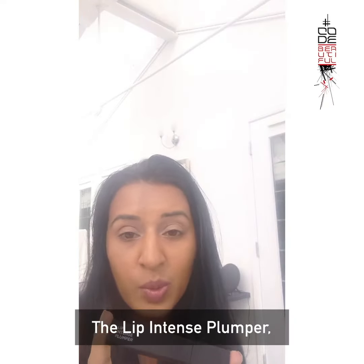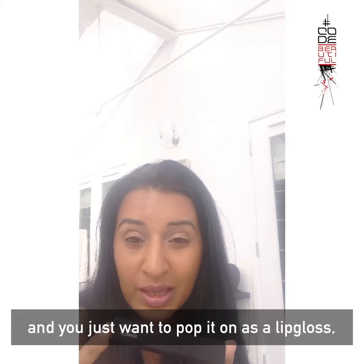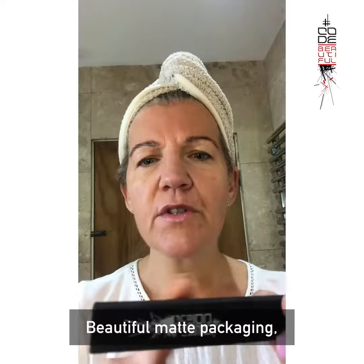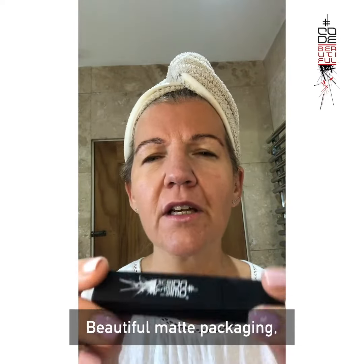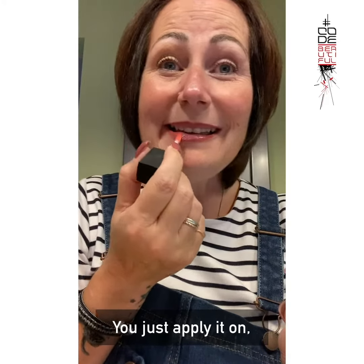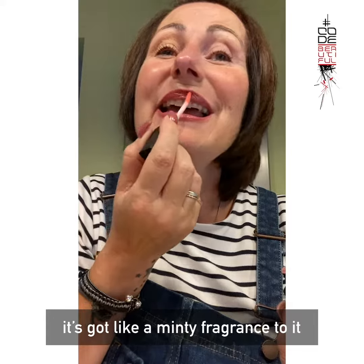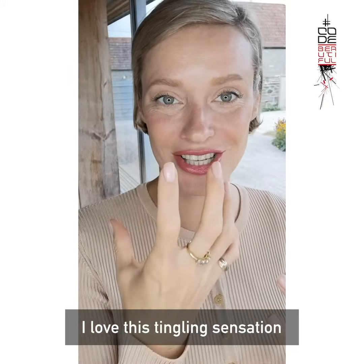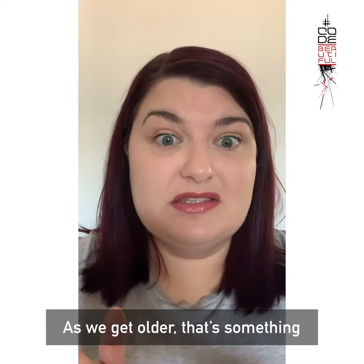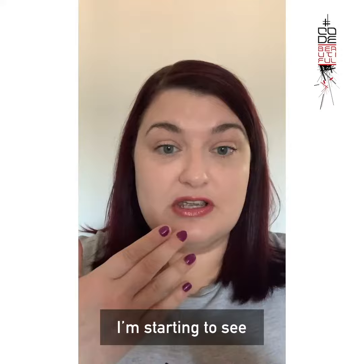The Lip Intense plumper — even if you don't have any lip liner on and you just want to pop it on as a lip gloss, it's got a very slight tinge of colour to it. Beautiful matte packaging, looks really classy. You just apply it on — it's got a minty fragrance to it. I love this tingling sensation. I feel like my lips are getting fuller. And as we get older, that's something that we all start to lose a little bit of, and I know that's something I'm starting to see.